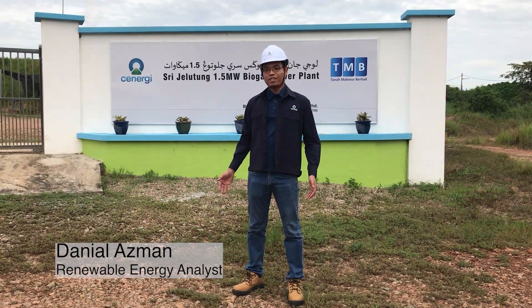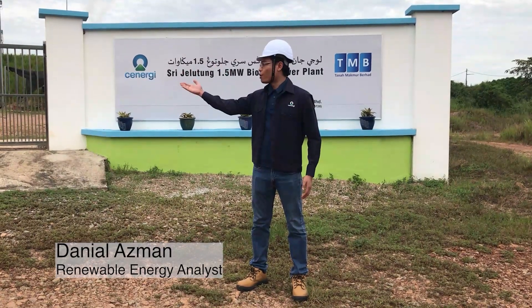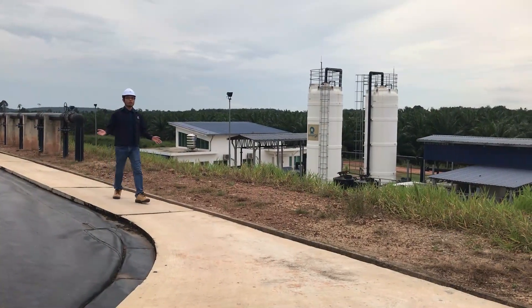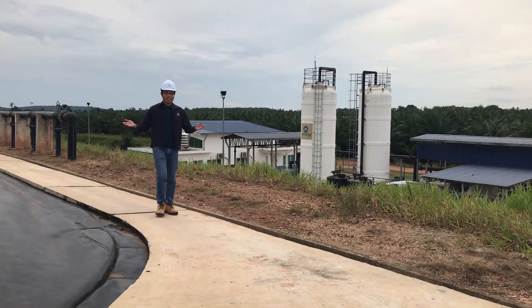Hi everyone, I'm Daniel from Synergy and I'm here to give you a tour of one of our many biogas plants. This is Synergy's Sri Juletong 1.5MW biogas power plant.